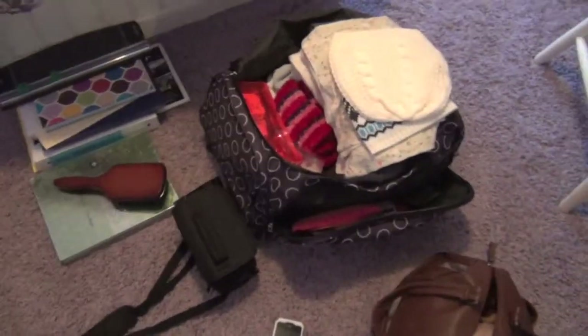Hey everyone! So right now I am packing for a road trip. I decided to show you what's in my luggage because I did a what's in my carry-on video and you guys seemed to like that video. So I'm going to be showing you what's in my luggage and I don't really have that many tips but hopefully I can try to find some tips to tell you while I'm filming the video.